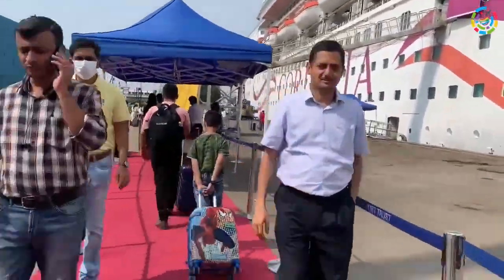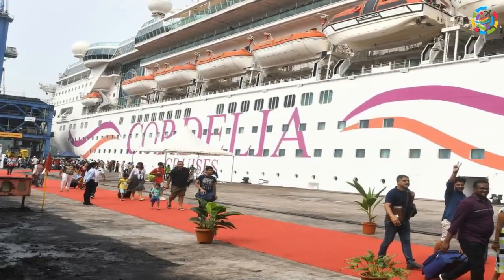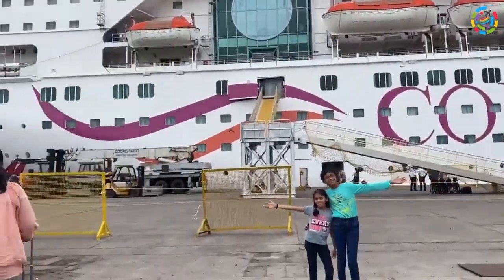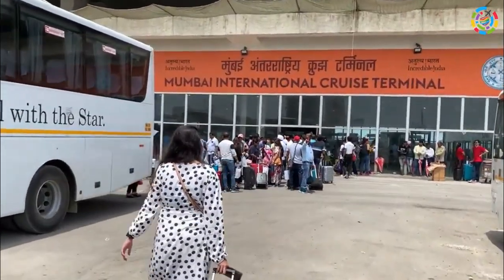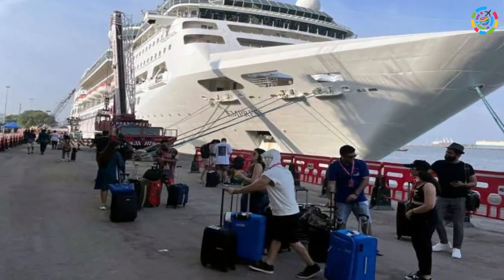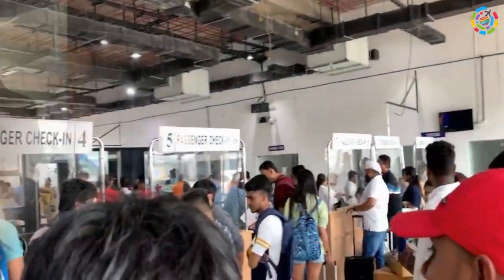Though the cruise liner is not checking baggage weight, it would be preferable to travel with not more than 15 kg of baggage, especially from ports like Mumbai where it gets a little clumsy to board with heavy baggage. There are porters to help, but it will delay your boarding time. For fly and cruise, if you are taking a flight to reach the port destination, you will anyway have to adhere to the 15 kg baggage limit.